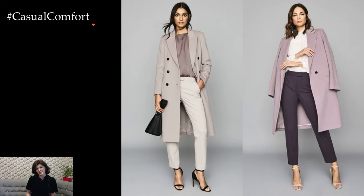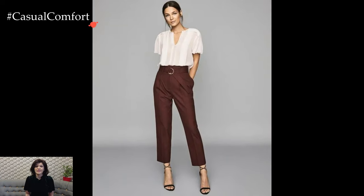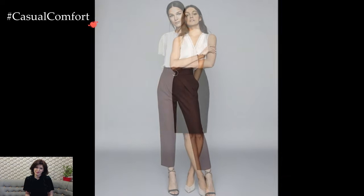In the ever-evolving landscape of office fashion for women, the key lies in striking a harmonious balance between conformity and individuality. Suits, skirts, and separates serve as versatile elements,